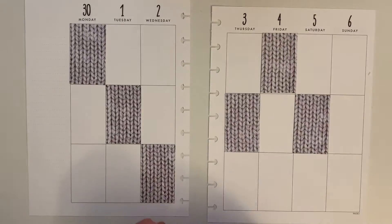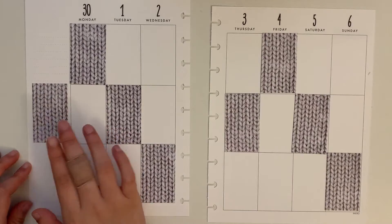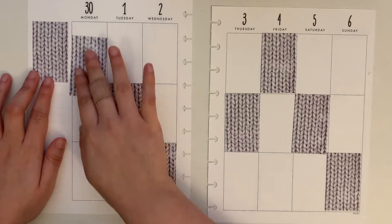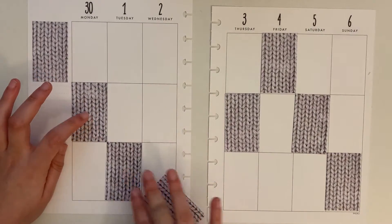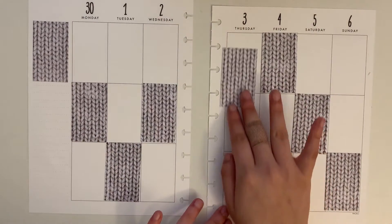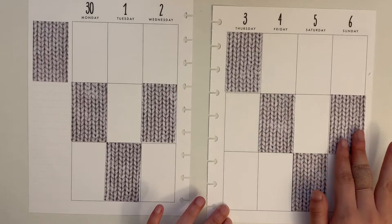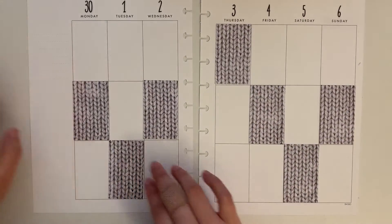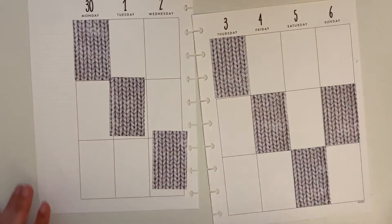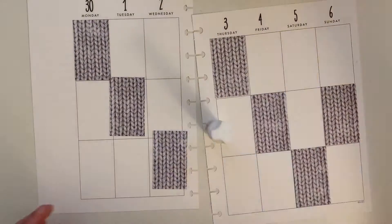I wanted to work with scrapbook paper this week, so I went in and found a scrapbook paper pad I bought from Michaels a few weeks back called 'Bright Night.' It was full of Christmassy, neutral kind of patterns and I thought it would be really fun for planner spreads. I flipped through it and found this sweater knit pattern that I thought would fit the prompt so well, so I knew I wanted to use it and use a lot of it.